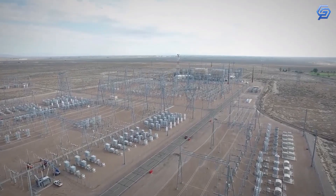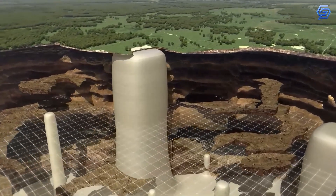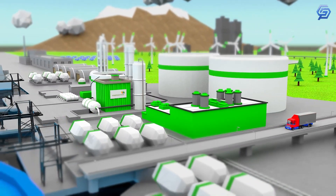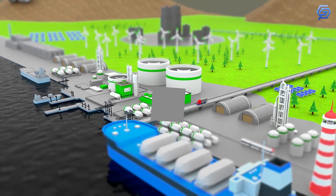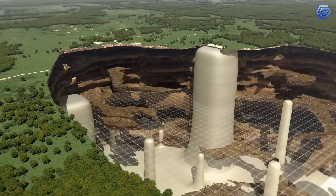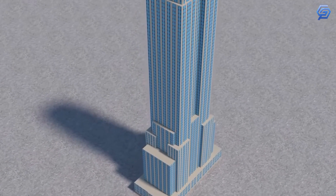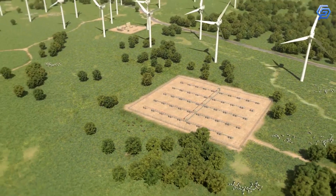The other wow factor of this project is the salt cavern storage reservoirs. Those salt caverns will be the largest single-storage site for hydrogen globally. The salt domes for storing the hydrogen will be 3,500 feet underground — as deep as the Empire State Building is tall, about 1,500 feet. The caverns will enable long-duration storage of energy and prevent monthly curtailments of solar and wind energy.